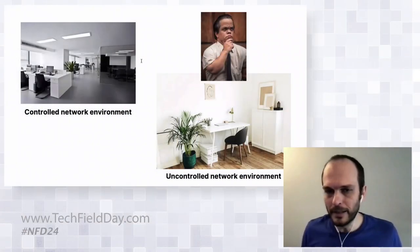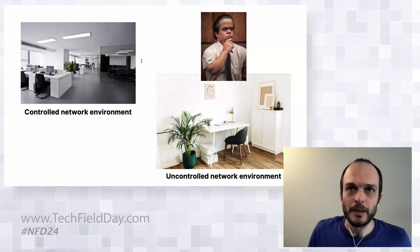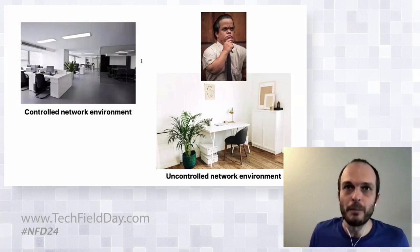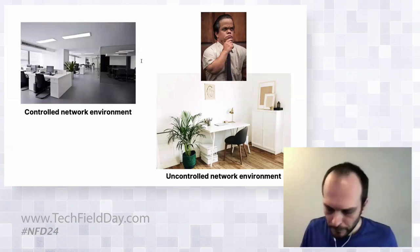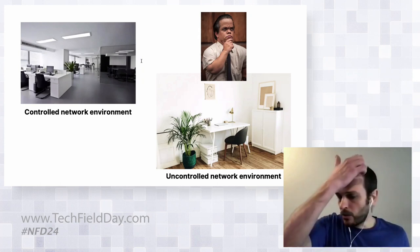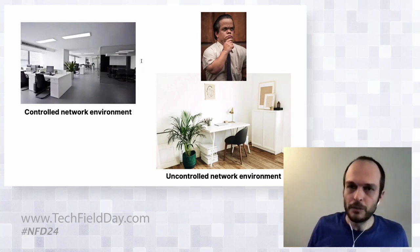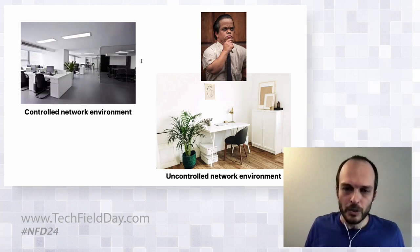As people moved from a controlled network environment in the comfort of their office, they moved to an uncontrolled one at their home environment. They still rely on their IT services for support, but those IT teams are basically running blind, trying to understand the root cause of issues that are mainly on voice and video applications. Since now they have no visibility over these networks, they were used to having users all in the office where everything was managed by them. But now in a home environment, they have no control and no visibility over what's going on in the network.